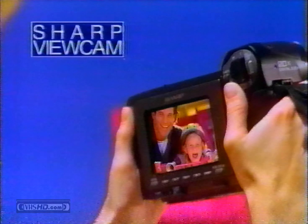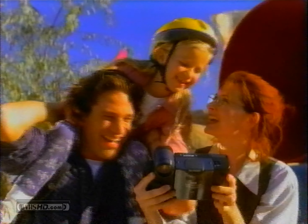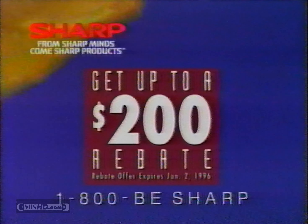Now look at the world with the Sharp View Cam. The big bright color view screen frees you to see all the action, and the pivoting lens gets shots the old camcorders can't. There's even instant replay with color and sound. So it's out with the old cam, in with Sharp View Cam. Now get up to a $200 rebate when you buy a Sharp View Cam.